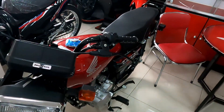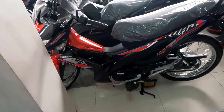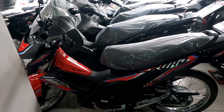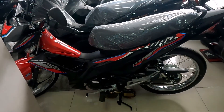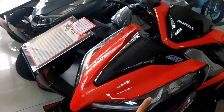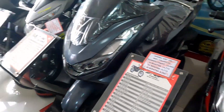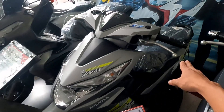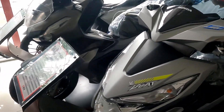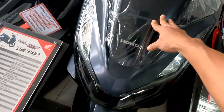Isa-isahin natin mga idol. So pagdating dito, meron din silang Honda R-East dito naman na side. So Honda R-East mga idol — tapos Honda Click, 2 mga idol. Tapos meron silang Honda Beat dito mga idol, brand new din. Ito mga idol, ang ganda ng kulay — PCX matte gold.